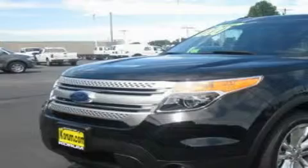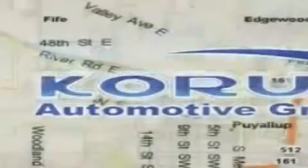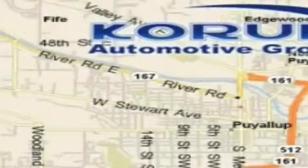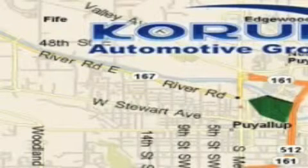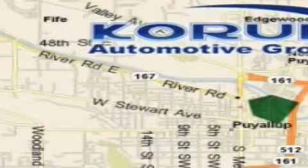Contact us today to schedule your opportunity to see this automobile in person. Coram Automotive Group is located at the corner of River Road and Meridian in Puyallup. Coram has been serving our customers since 1956, providing excellence in sales and service of new Fords,